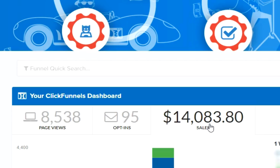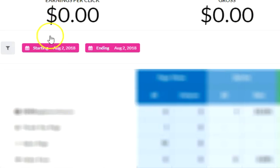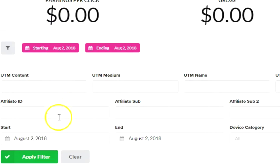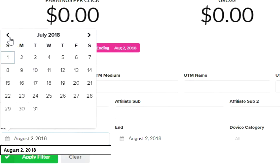Let me pull up the sales funnel and show you the results for the month of June — one of their better months — and I'll talk about how much we brought in and how much we spent as well. We're not using this funnel anymore, which is why you don't see any money made for the day. But let me show you the results we had for June when we were using this funnel — I want you to see this in real time.